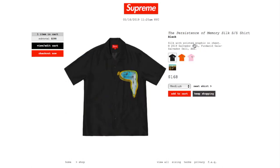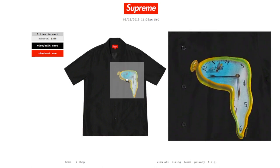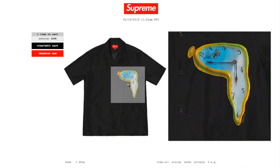This one is the Position of Memory silk short sleeve shirt in black collar, retails $168, and currently you have size medium and large. This is silk with a printed graphic on chest — 2019 Salvador Dali, Fantasy Ocala Salvador Dali Ars. You got this big melting clock on the left hand side of the chest.